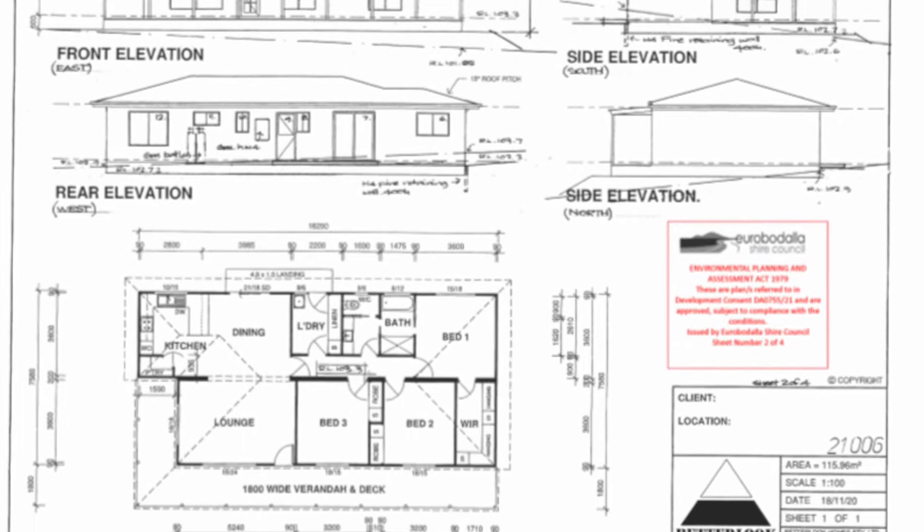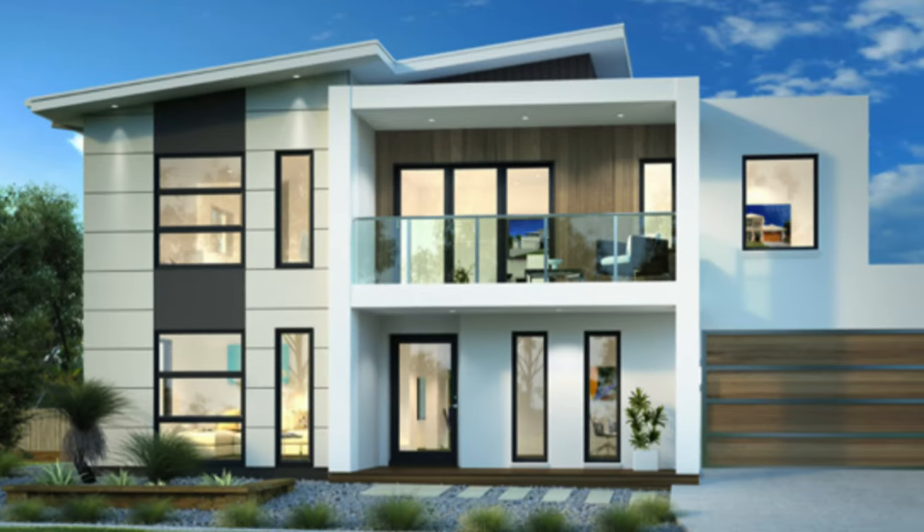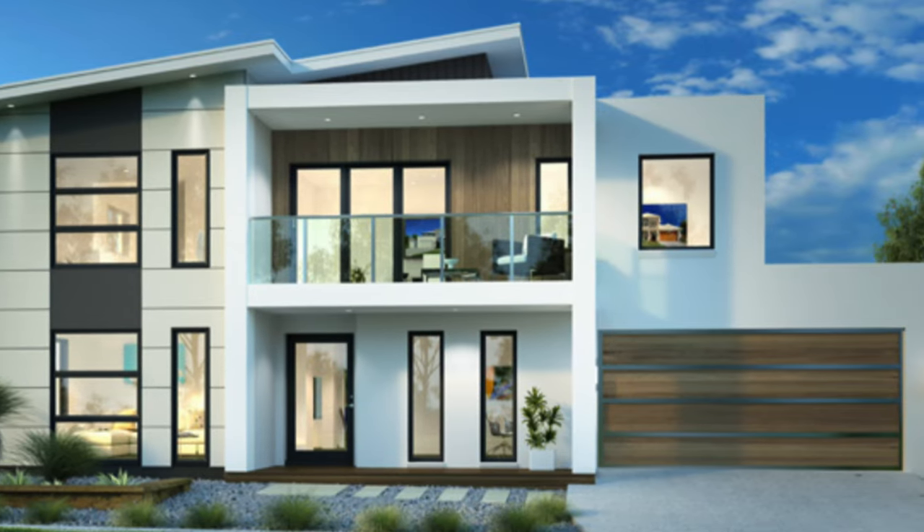The approved plans are for a single level, 3 bedroom, 2 bathroom home, but there is plenty of room. So if something a bit bigger is what you had in mind, then you can start planning right now.